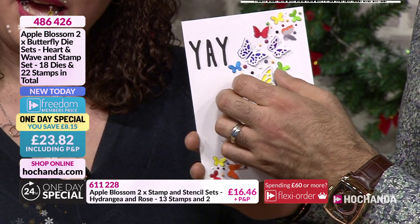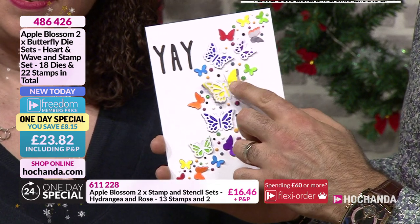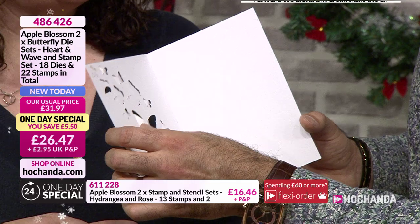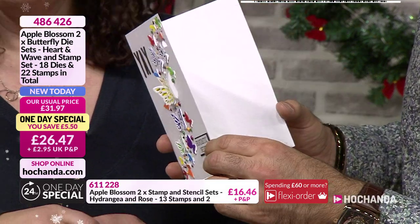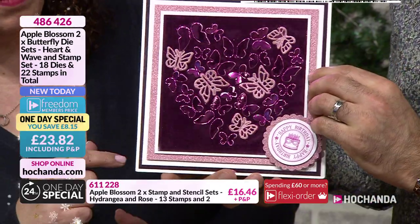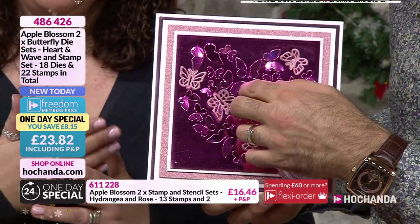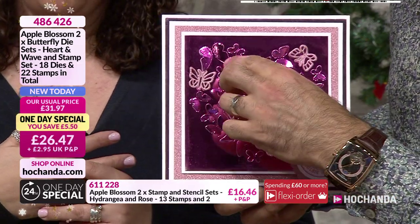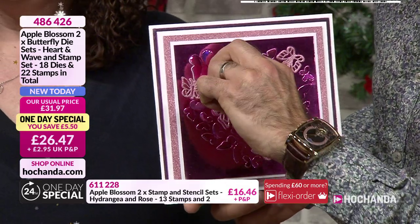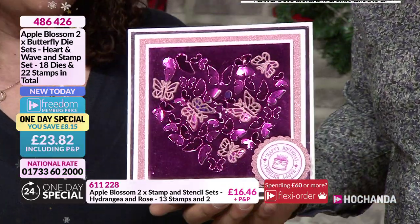You can also stick on top the extra elements that come in the set. Could you put some sticky sheets behind and sprinkle some glitter? Oh most definitely, yeah. There's loads of techniques you could do with these cards. These have been a little bit flattened because they've been sent through the post, but all of those butterflies will stand up. Whatever colour you put behind that you are going to see poking through. And then you've got the extra elements you can stick on top as well.